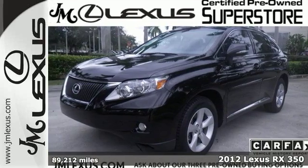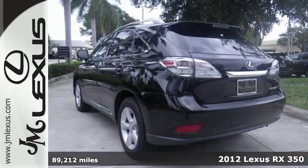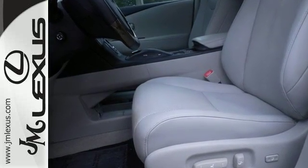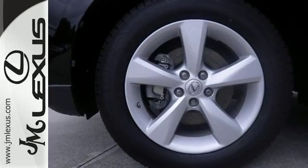Here's a 2012 Lexus RX 350. Dual zone climate control, the home link system, a CD player, and auto dimming rear view mirror are all standard on this versatile and value-packed RX 350. Safety is included with multiple airbags, stability and traction control, and anti-lock brakes with brake force distribution.